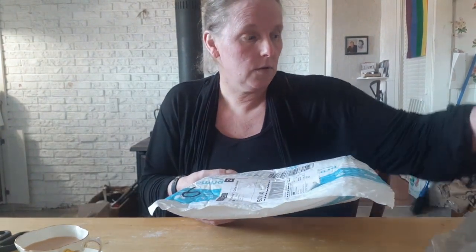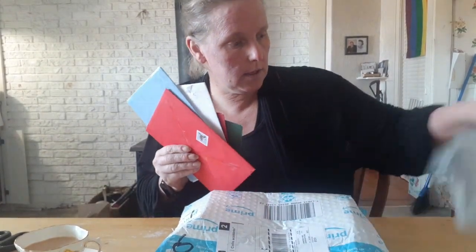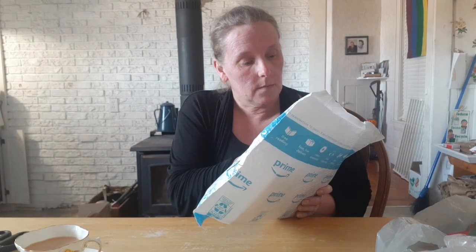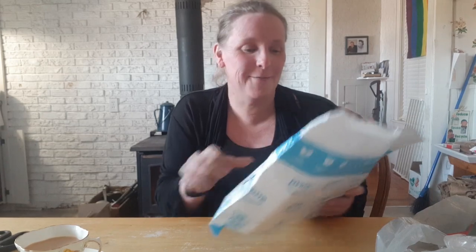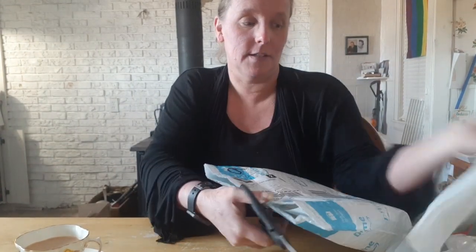I have a few things to open — more than I expected. This one is directly from Amazon. Last time I did a mail call I wasn't sure who it was from — I thought it was Pitney Bowes but I guess that's a shipping company. There should be a note in here to say who it's from — whoever sent it sent it right from Amazon.